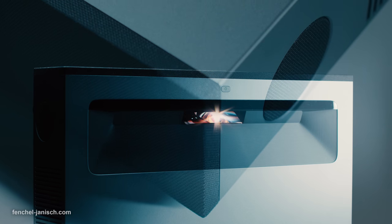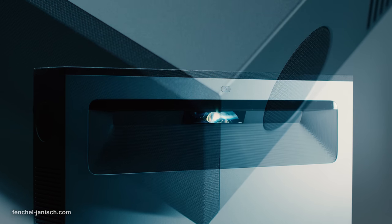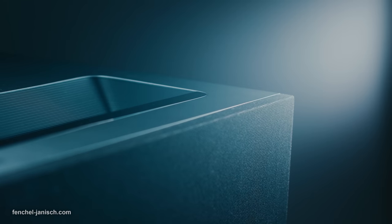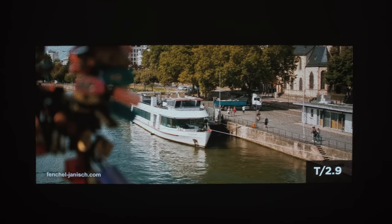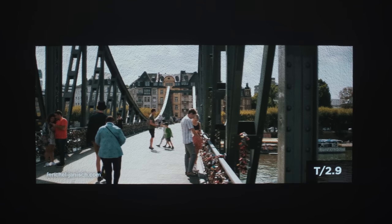According to the manufacturer, this is the first projector to support both Dolby Atmos for sound and Dolby Vision for video. This means supported content will be displayed at a higher dynamic range.